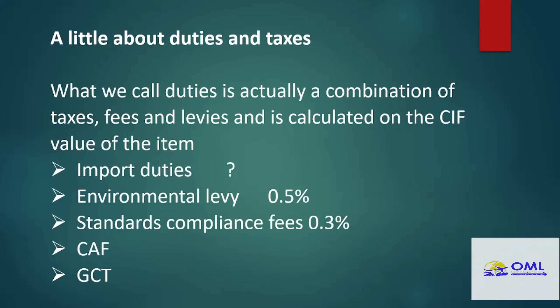Let's have a quick look at what we call duties. In Jamaica we tend to use the word 'duties' very loosely — it is however a combination of taxes, levies, and fees. You have import duties, where the rate is based on the item itself; you have your environmental levy; you have your standard compliance fee; you have your customs administrative fee; you have your GCT — all of that is added to the cost, insurance, and freight value of your items. So it's not just a one-time charge or one tax — it's a multiplicity of levies and fees and taxes.